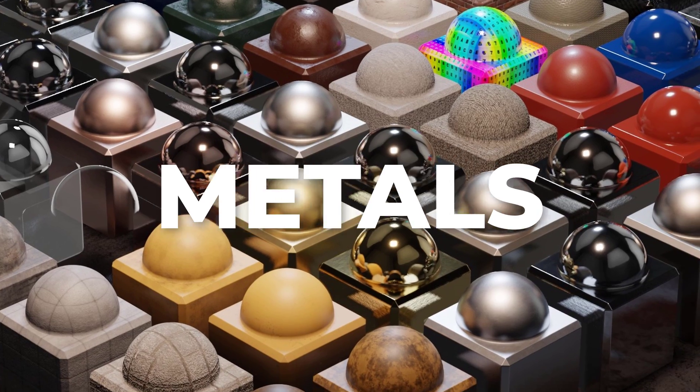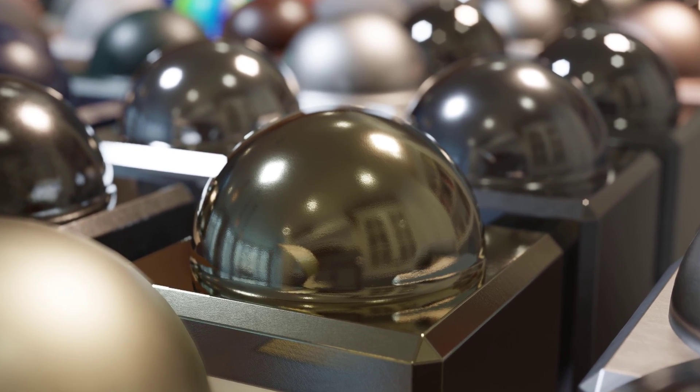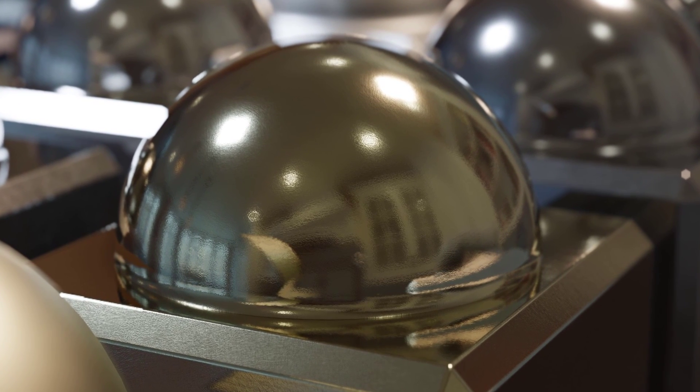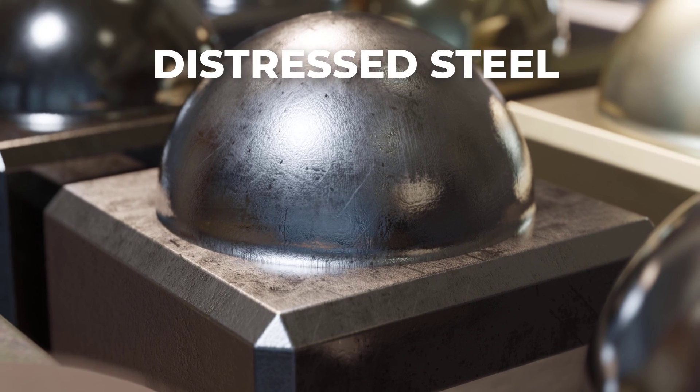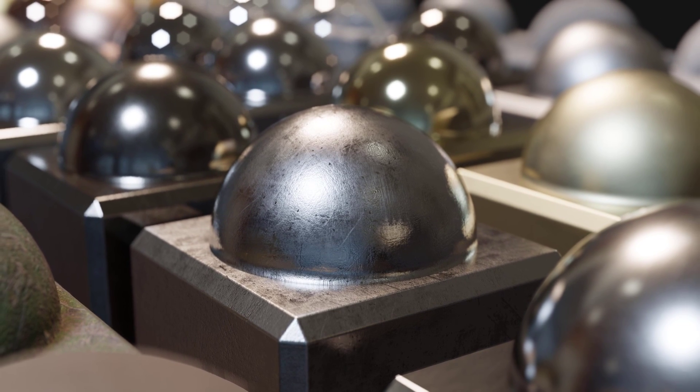There are 17 different core metal materials. All of them are PBR graded and include gold, aluminum, silver, brass, copper, iron, nickel, platinum, steel, and titanium in both matte and polished versions. Also included with the metal materials are corrugated roof, diamond plate, anodized, dirty and scratched steel, and more.